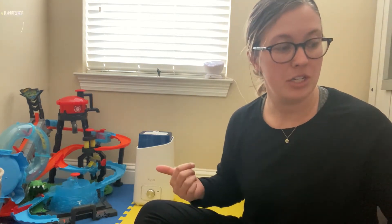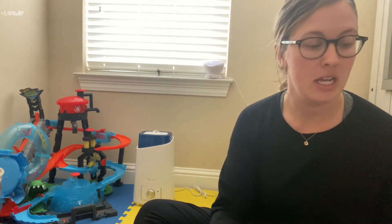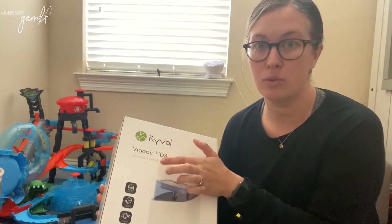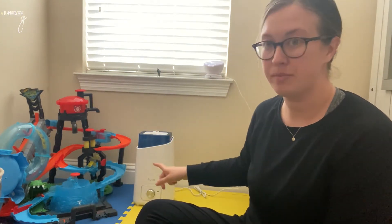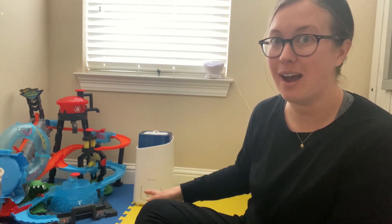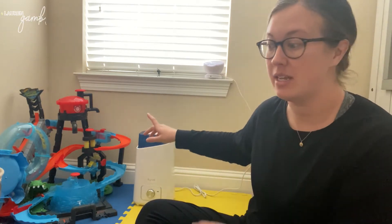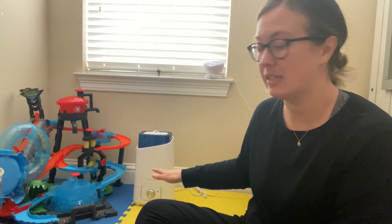You probably already know all the benefits of a humidifier, but I wanted to share this one because there are a ton of different types of humidifiers out there on the market. I always make sure to get a cool mist humidifier, especially for my son's room. I do that because the unit itself doesn't get hot, and this one specifically has been super easy to clean.